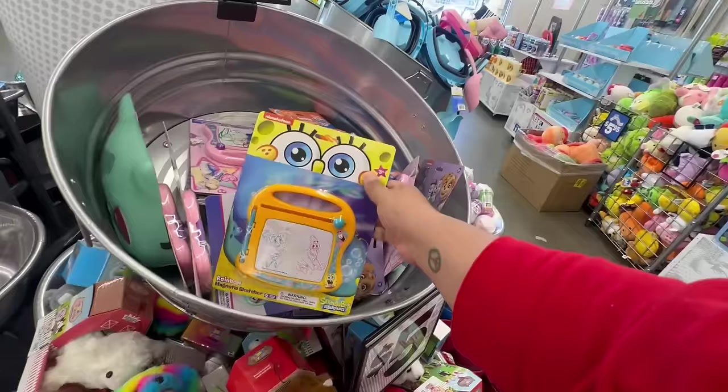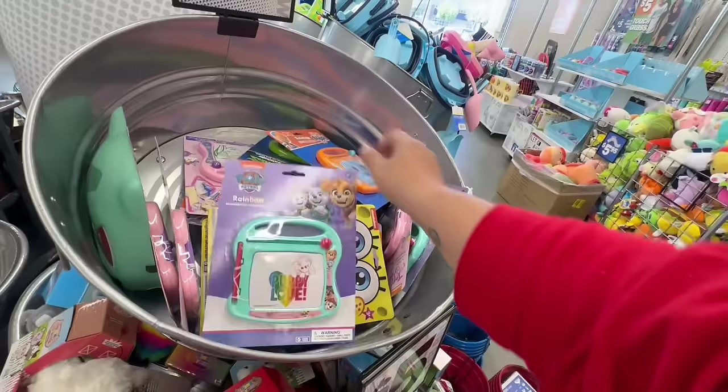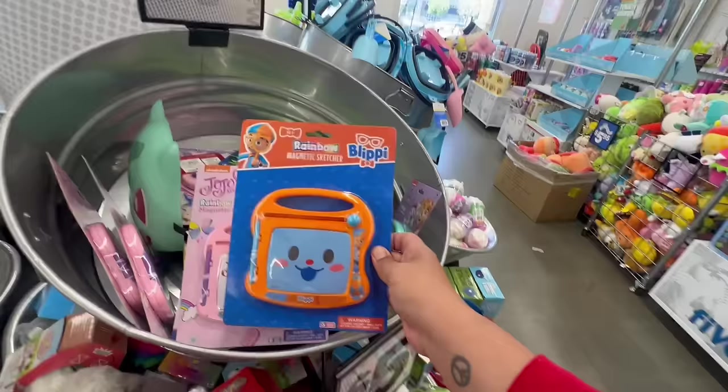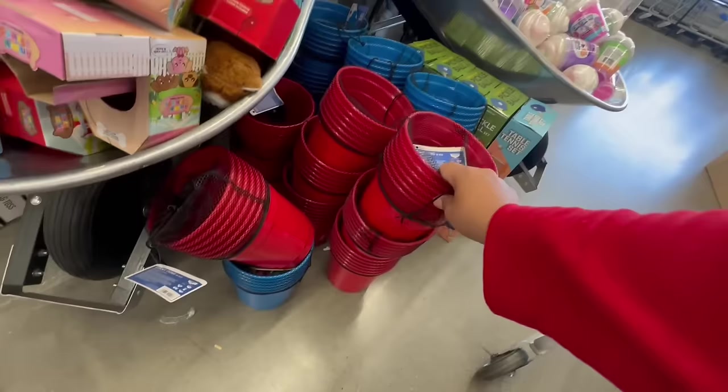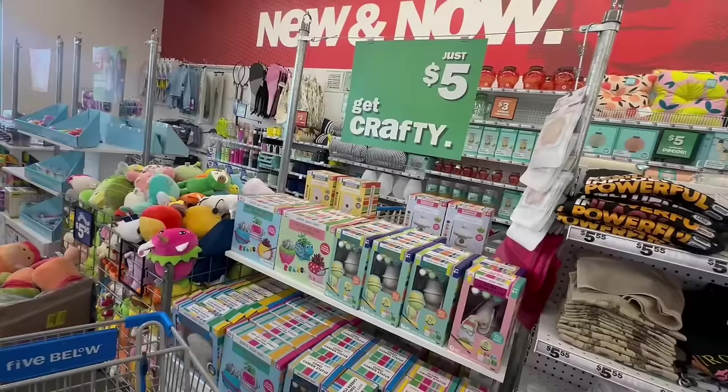Oh, these are new — little magnetic sketchers! They also have Paw Patrol, JoJo Siwa, Blippy, and Rainbow. Let's see — they also have the giant ping pong setup, like the red Solo cup dupes. Target and Dollar Tree have something similar, except they just have the oversized cup itself. This one is five dollars.